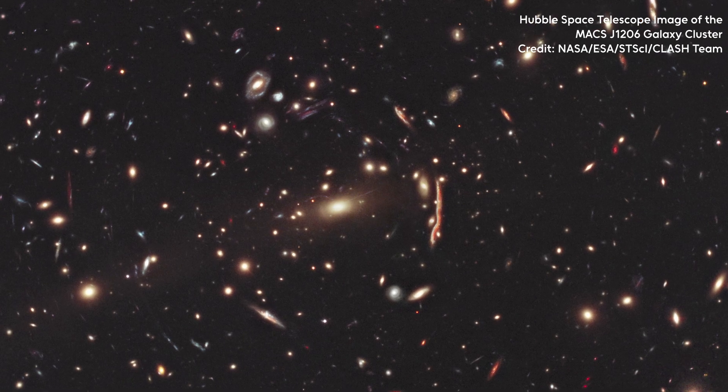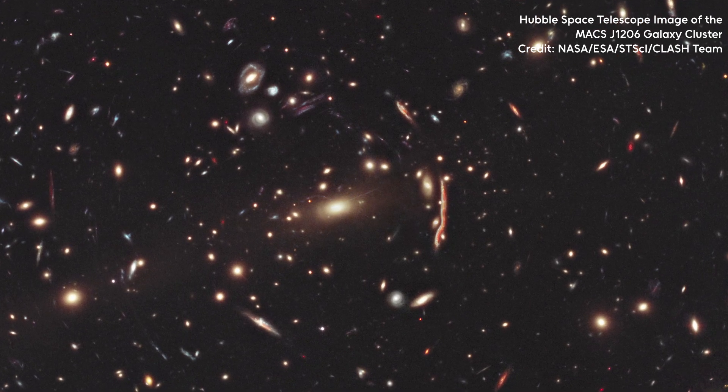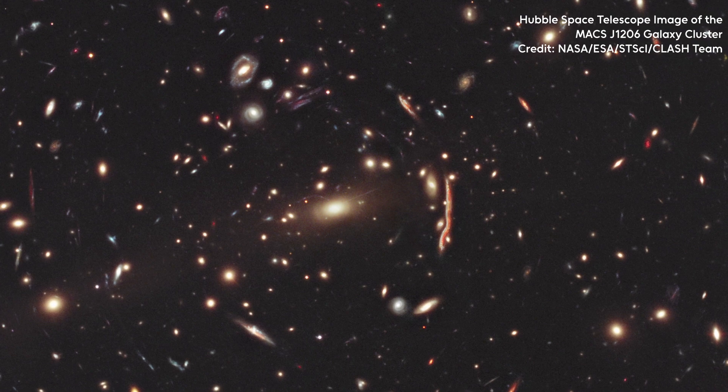The ICM is essentially all the stuff that fills the void between galaxies in a galaxy cluster — a grouping of galaxies that all interact with each other through gravity and move together through the universe. But looking at some of these images there doesn't seem to be very much there, and you'd be right — the ICM is incredibly thin.